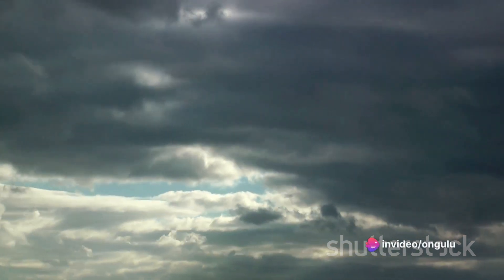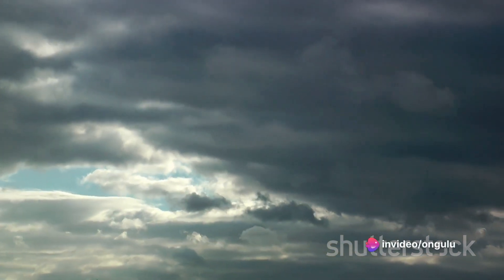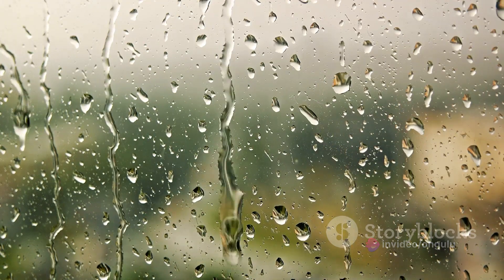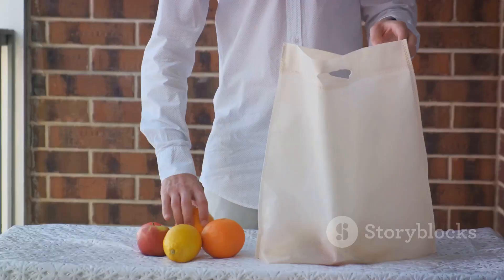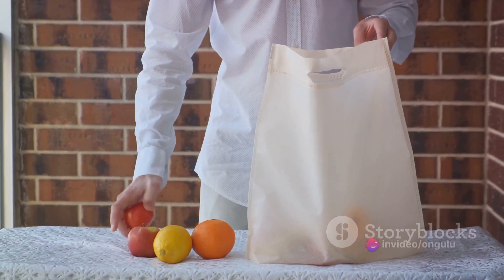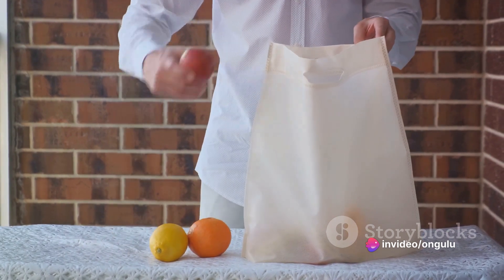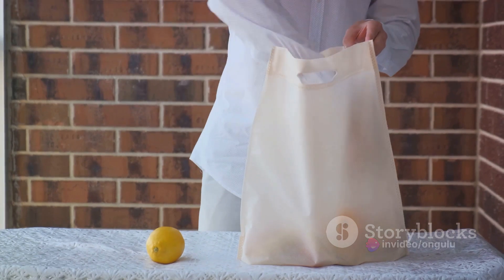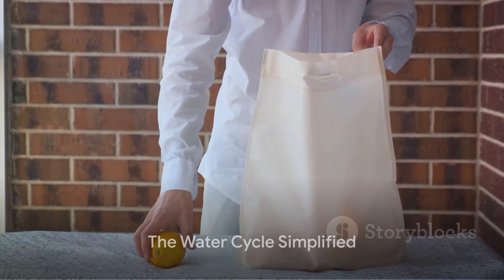Finally, we reach the third stage: precipitation. When too many water droplets gather in a cloud, they become too heavy to stay afloat, so they fall back down to the earth in the form of rain, snow, or hail, depending on the weather conditions. It's like when you're carrying too many groceries and have to drop some to lighten your load. So the water cycle is a continuous process of water evaporating, condensing, and precipitating — that's how rain comes to be.